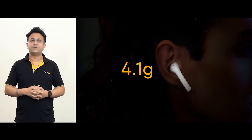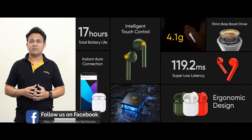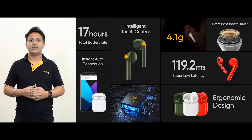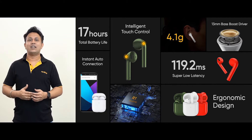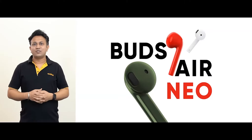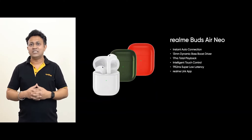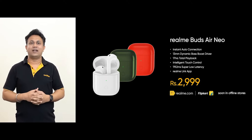It only weighs 4.1 grams and you can hardly feel it in your ear. It features instant auto connection, a large 13mm dynamic bass boost driver, 119.2ms super low latency, 17 hours total battery life, intelligent touch controls, and you can easily connect it with the Realme Link app and personalize it to suit your needs. With all these features, the Realme Buds Air Neo is priced at Rs. 2,999 and will be available on Realme.com and Flipkart.